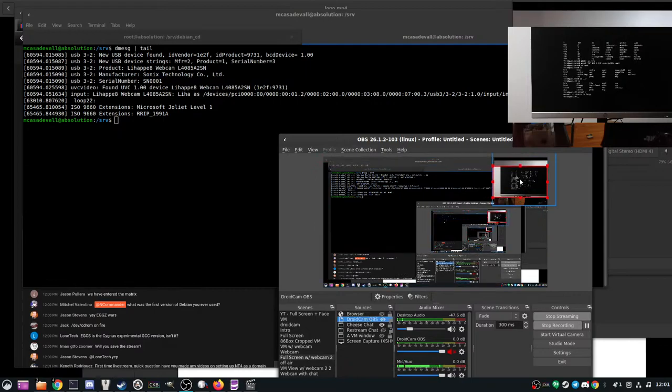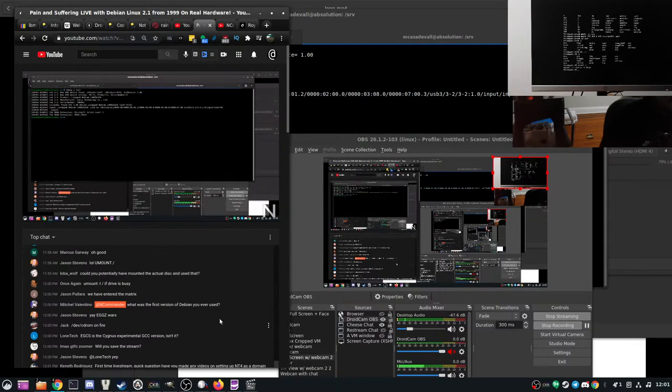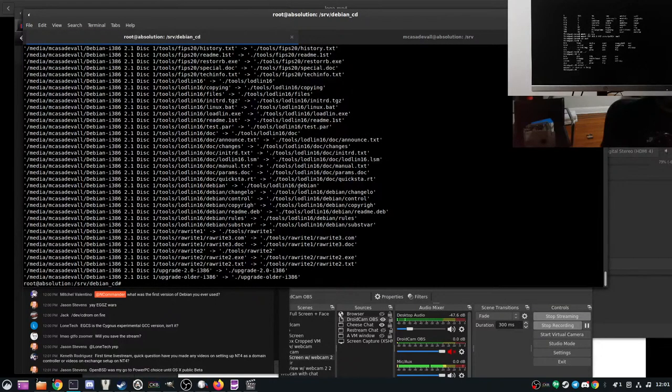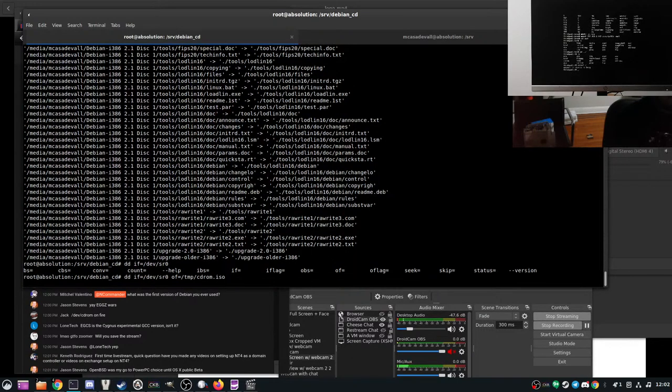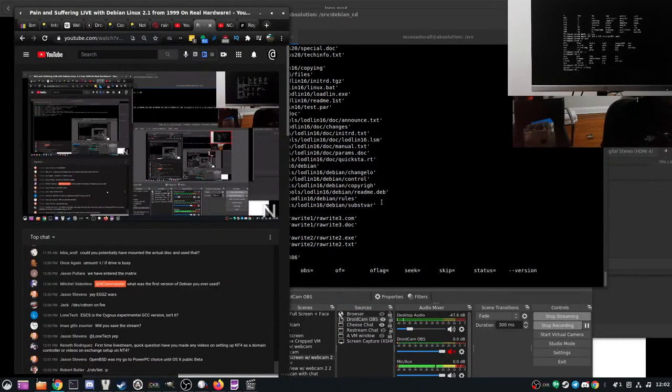Why is this having technical issues day? Have you made any videos on setting up Windows NT as a domain or Exchange? I did talk about Exchange setup in the most recent video for the Jornada, but it wasn't the focus. The disk reads just fine under the desktop — so proof that it's the ThinkPad's CD-ROM drive, not the actual disk. I'm going to read the disk to an ISO real quick.